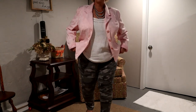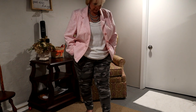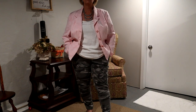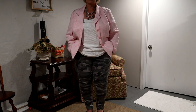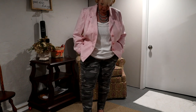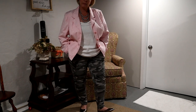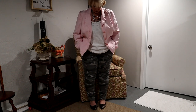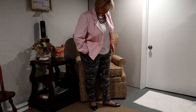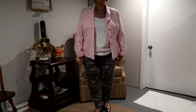And then I put it on with a pair of gray camo pants that I got from Democracy, from Marshalls — or maybe TJ Maxx, one of the two. And then I have a pair of shiny silver pointed flats that I got from Burlington for like $12 or $13. So here you go.